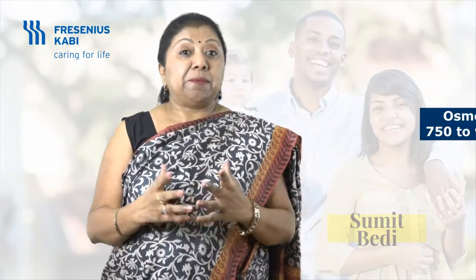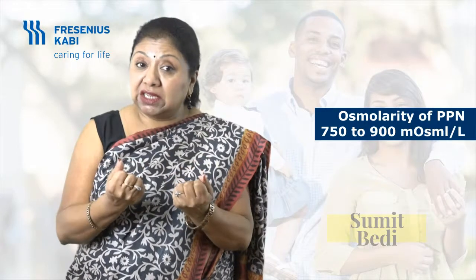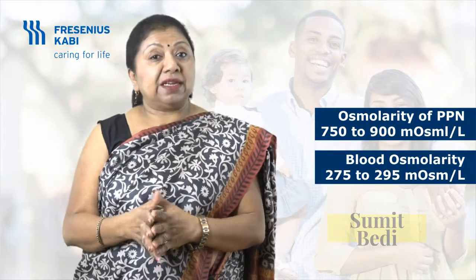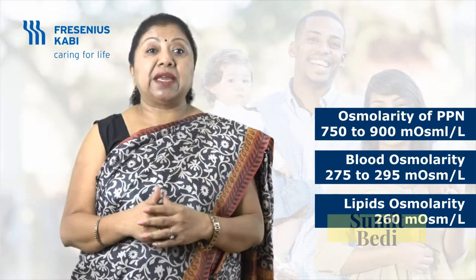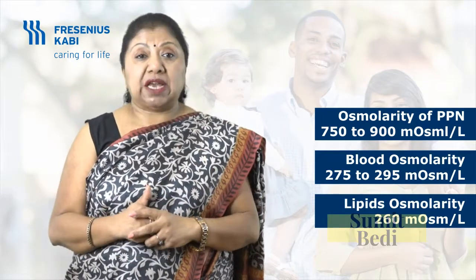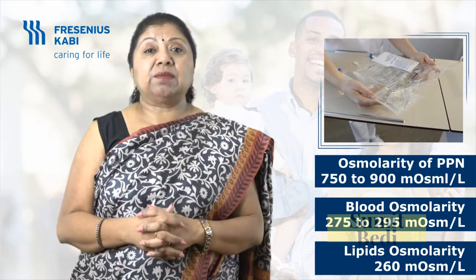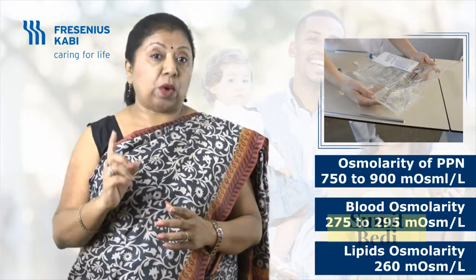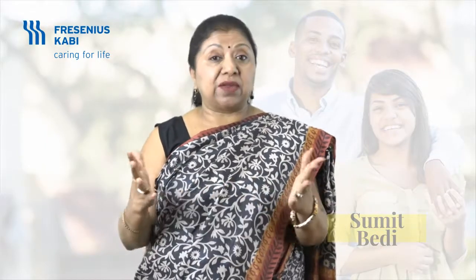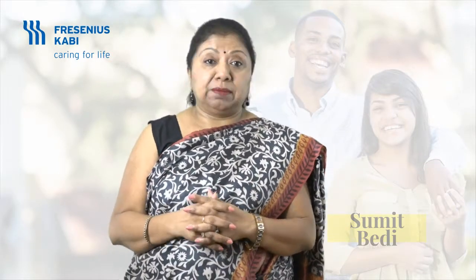We do not need to wait for a doctor to insert a central line and verify placement. PPN has osmolarity within the recommended limits. Osmolarity, in simple terms, is the thickness of the fluids. Reduced osmolarity reduces the incidence of thrombophlebitis. The reduced osmolarity is achieved by increasing the percentage of lipids, which have an osmolarity closer to blood. PPN comes in an easy-to-mix three-chamber bag — one bag is easier and safer to use than three different bottles — and this also reduces the incidence of thrombophlebitis and other complications.